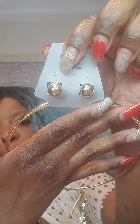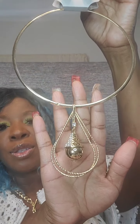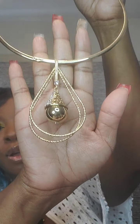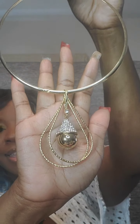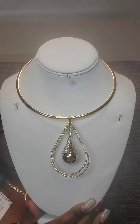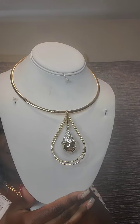Next is a choker-style set in gold with rhinestones and post-back gold stud earrings. With the hard choker falling down to a gorgeous teardrop shape in gold with clear rhinestones and a hammered effect in the back. Very pretty. This one is $15. Just say 'gold.'